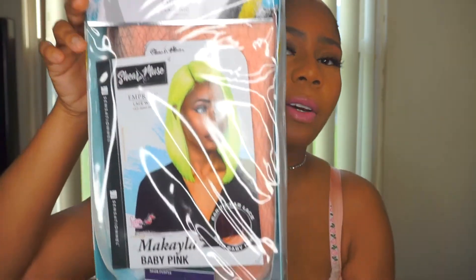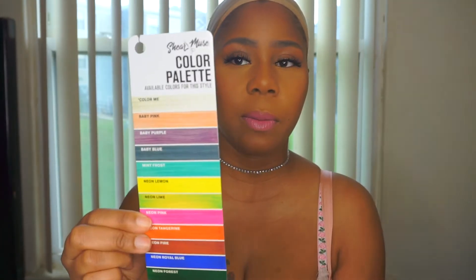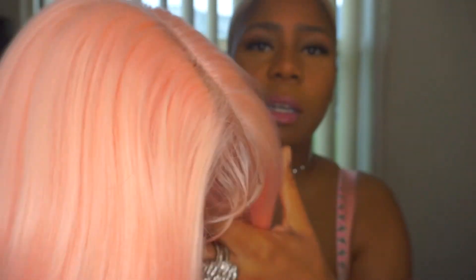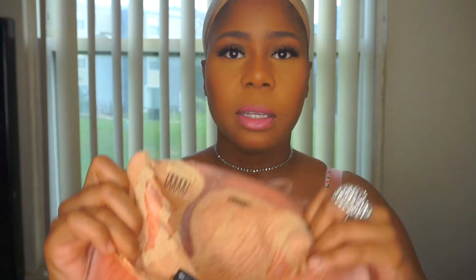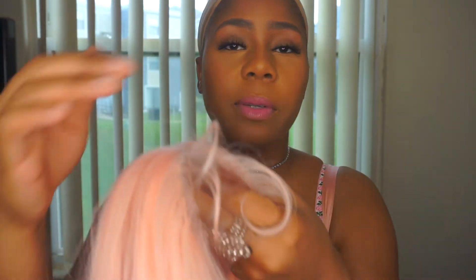If you'd like to see me try this wig on, please stay tuned. So starting off, this is the box — it says 'Be your own muse, cutting edge looks for the girl who's not afraid to live on the edge.' This wig comes in a few different colors. Straight out of the package, this is the parting space, this is the lace right here, this is the cap, and it comes with some baby hairs in the front.